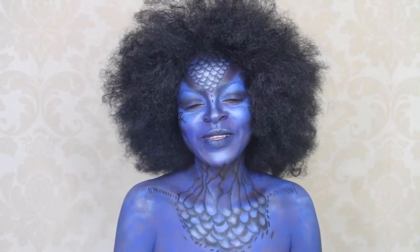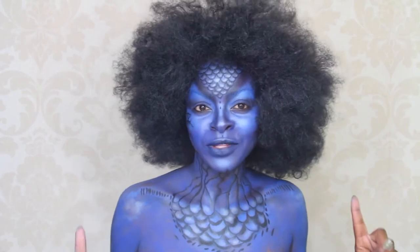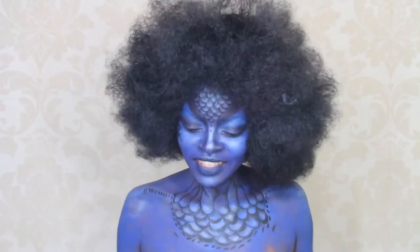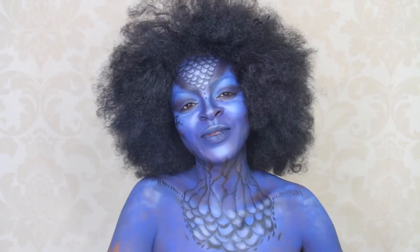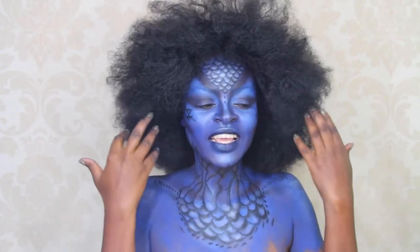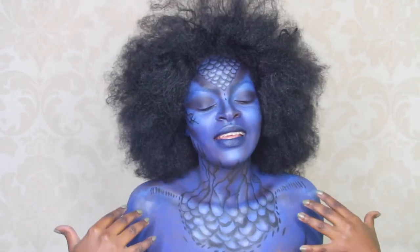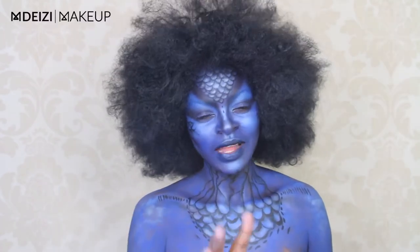Hey guys, thank you so much for joining me today. If you're new here, karibu sana and don't forget to subscribe just to be part of this family. There's so much awesomeness over here, and if you're part of this crazy happy family, thank you so much for joining me again today. As you can see, I'm a bit blue, a bit different from what is normally on my channel, and this is also one of the things that I do and I really love doing.